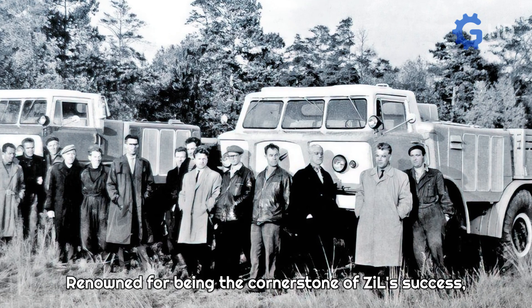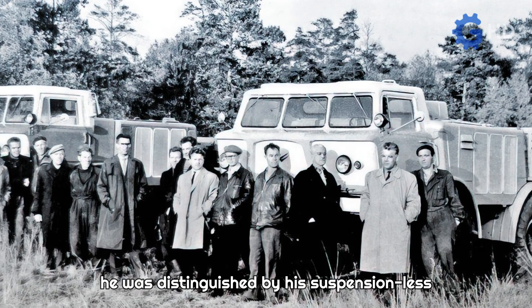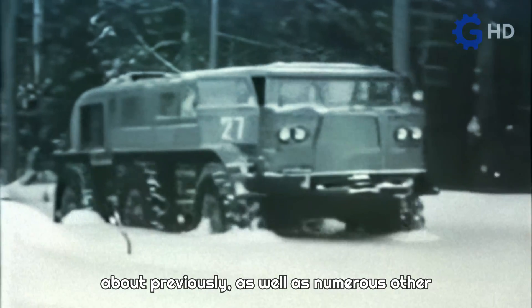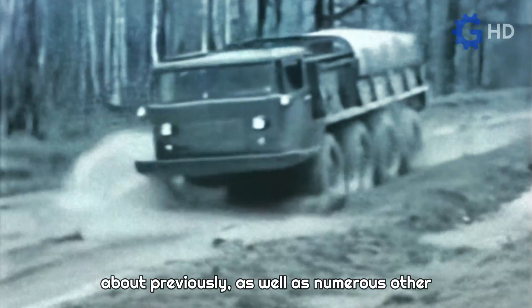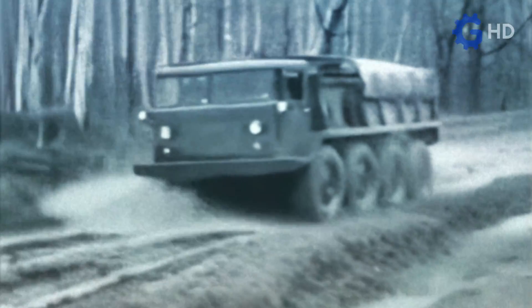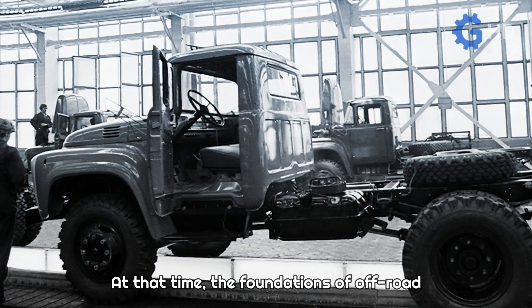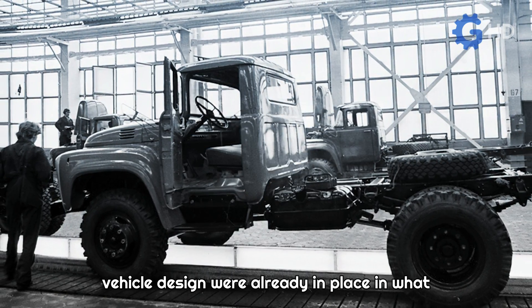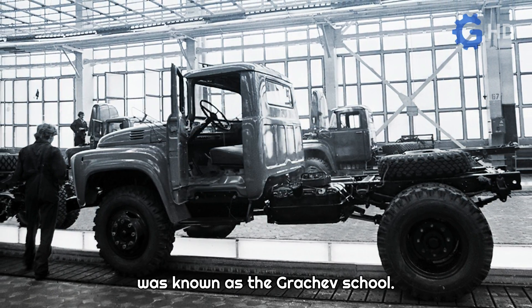Renowned for being the cornerstone of ZIL's success, he was distinguished by his suspensionless truck designs, which we already talked about previously, as well as numerous other innovations that formed the foundation for most of his creations. At that time, the foundations of off-road vehicle design were already in place in what was known as the Grachev School.